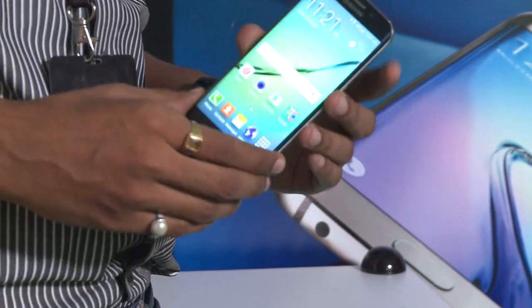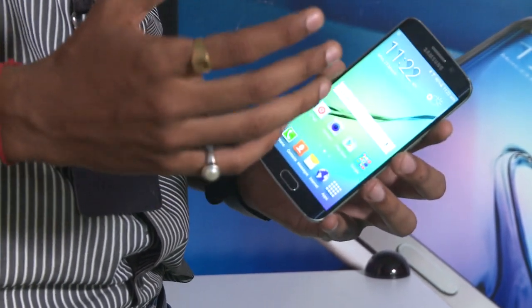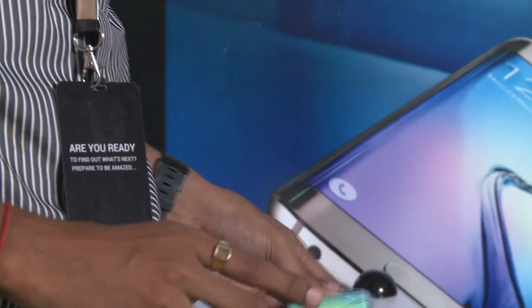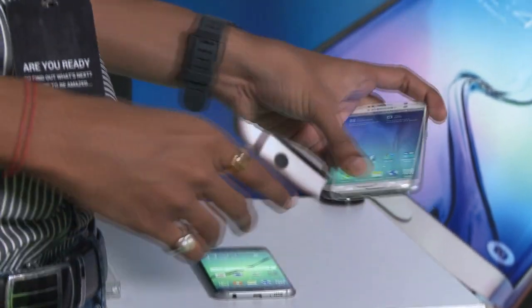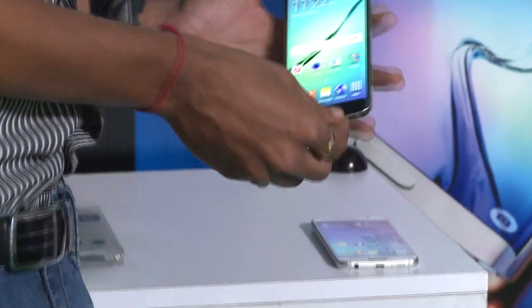I have not used the phone in detail, so I will give you a full review soon. But if I talk about the price of the phone, the S6 Edge is Rs. 58,900 for the 32GB model, and the S6 is Rs. 49,900. The difference between both is the edge screen, which you can see here.